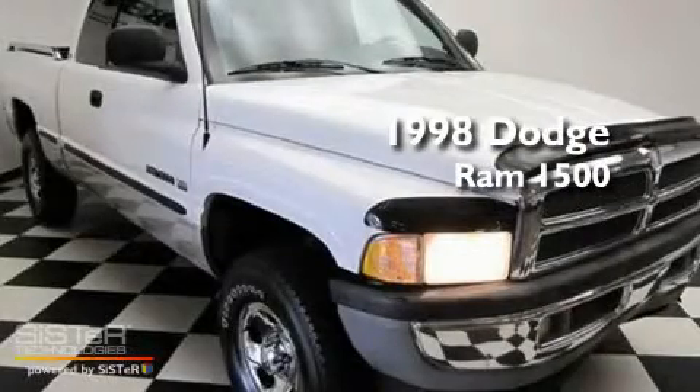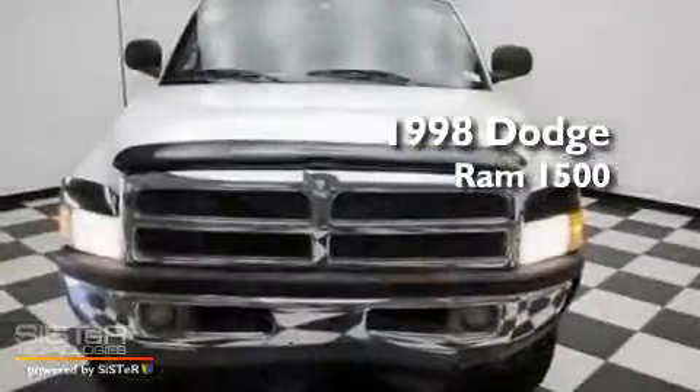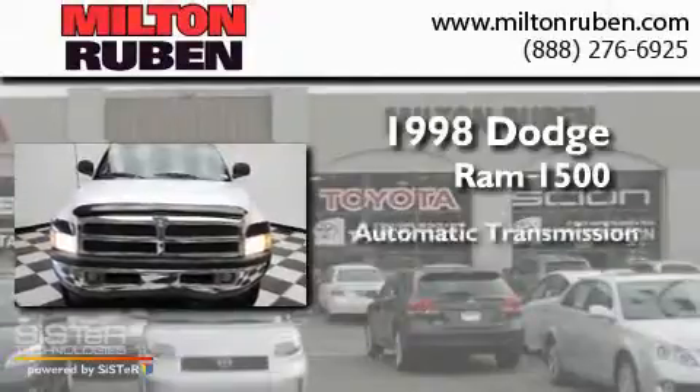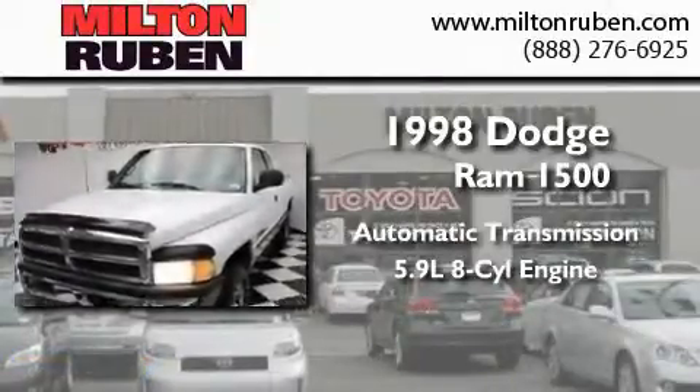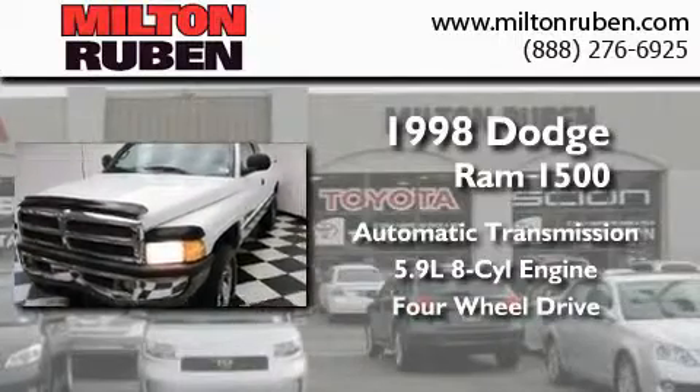This is a 1998 Dodge Ram 1500. This truck has an automatic transmission, a 5.9 liter V8, and the added capability of four-wheel drive.